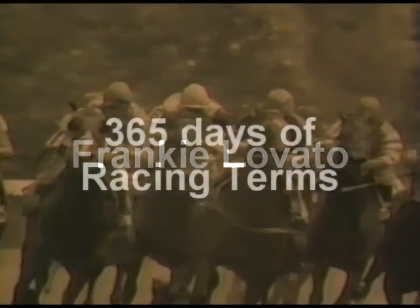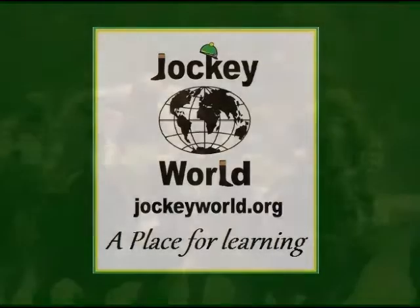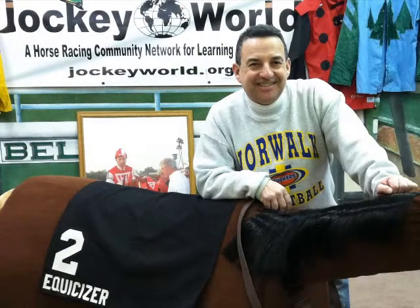Welcome to Frankie Lovato's 365 Days of Racing Terminology. This series is for you, the fans, and in support of Jockey World's mission to improve, promote, and provide more education, health, and safety into the world of horse racing. This is Frankie Lovato with today's term, number 72 of 365: Cushion.